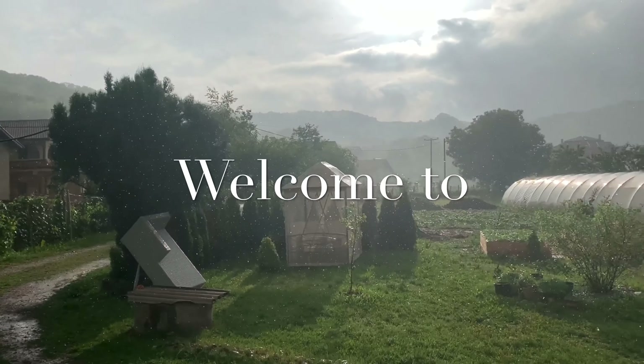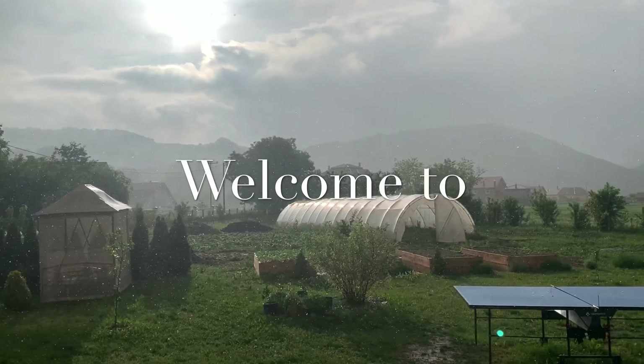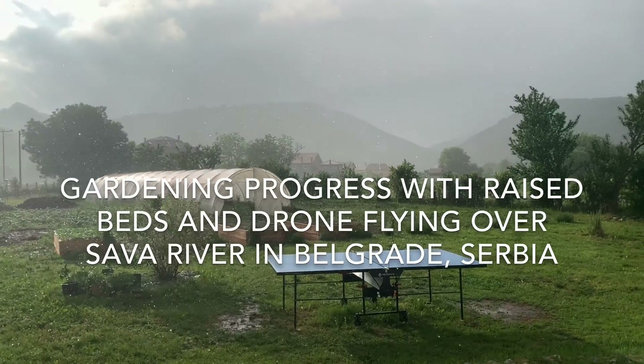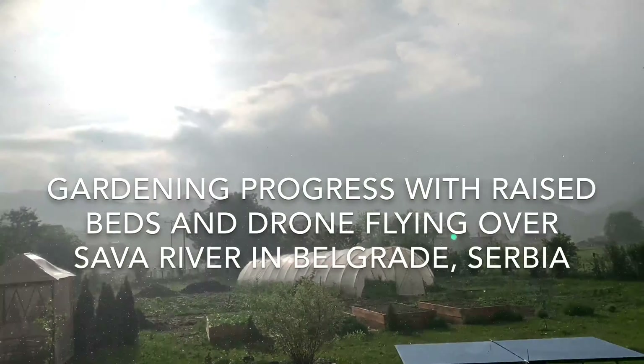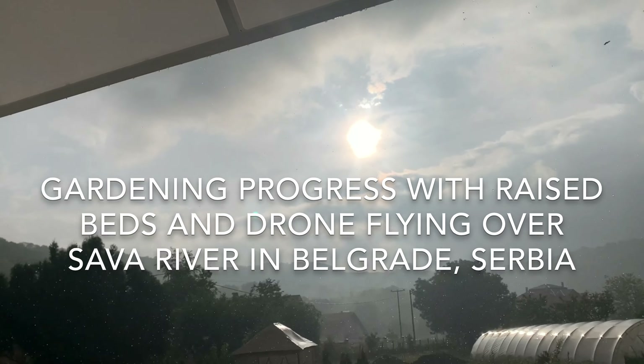Hello again adventurers, welcome to this exciting video from Serbia. Now we are approaching June, so the spring is moving slowly into the summer. We're gonna show you some gardening progress with raised beds and also fly a drone over the Sava River in Belgrade.